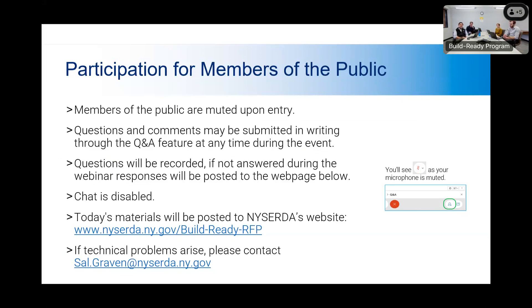If you have any technical problems while we are going through the webinar, please reach out to our colleague Sal Graven, and his email is here on the slide.